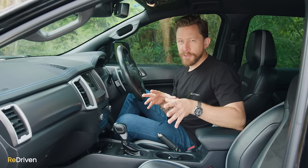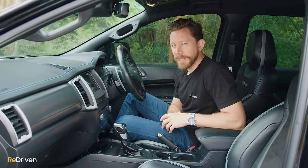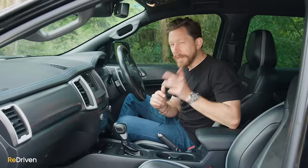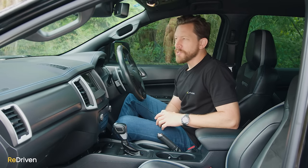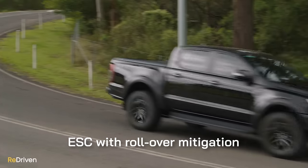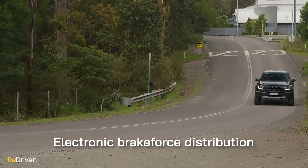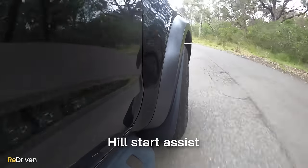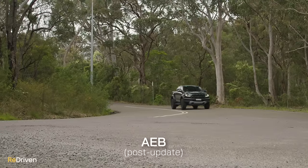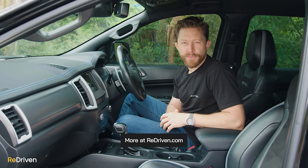In terms of safety, let's get the negatives out first: there's no adaptive cruise control, no front parking sensors, and no blind spot monitoring — pretty disappointing for a vehicle asking this much money. However, when the Ranger it's based on was tested by ANCAP back in 2015, it did receive a perfect five-star score. Safety features include six airbags, ESC, rollover mitigation, trailer sway control, traction control, ABS, electronic brake force distribution, brake assist, hill start assist, lane departure warning, automatic headlights, and traffic sign recognition. Later builds of the Raptor were also updated with autonomous emergency braking. For the full breakdown, jump on re-driven.com and check out the cheat sheet.